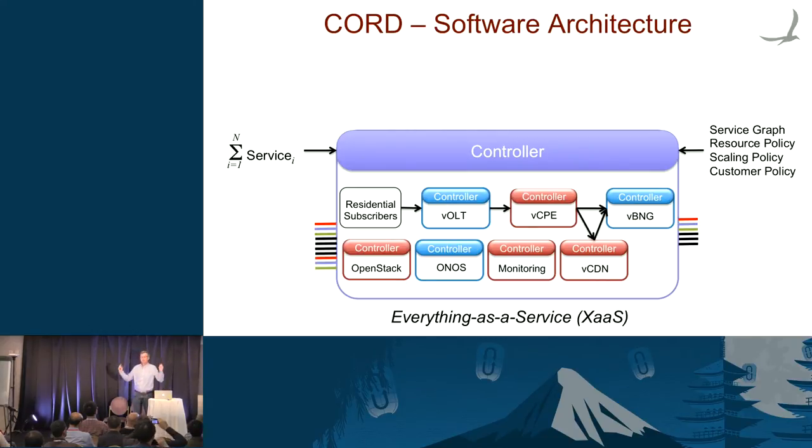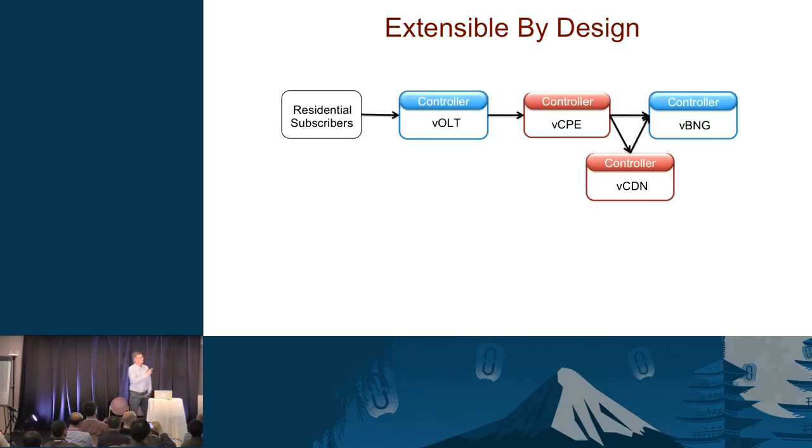The CORD reference implementation is extensible by design. We started with an initial service graph from the proof of concept, but as we've gotten smarter we made changes: the virtual CPE has been replaced by a virtual subscriber gateway, and the virtual BNG has been replaced by a virtual router. We just substituted one implementation of the service for another — the service graph looks exactly the same and the rest of the framework works exactly the same.